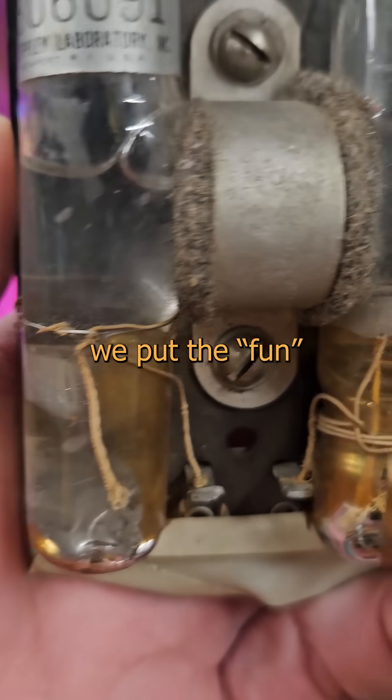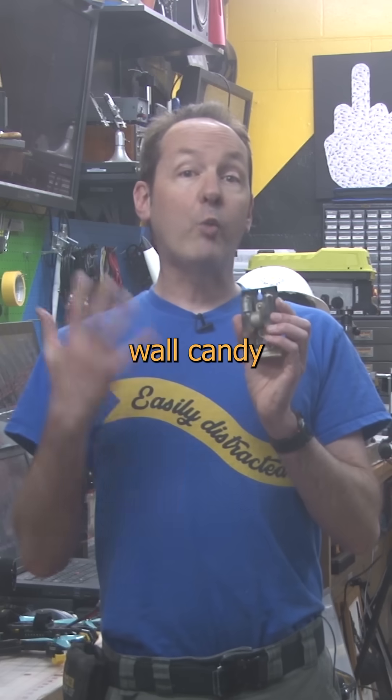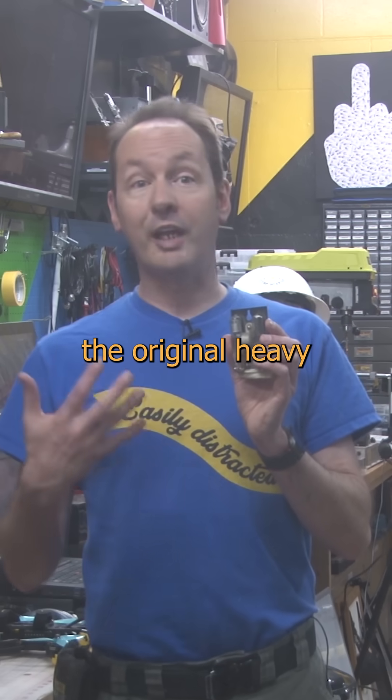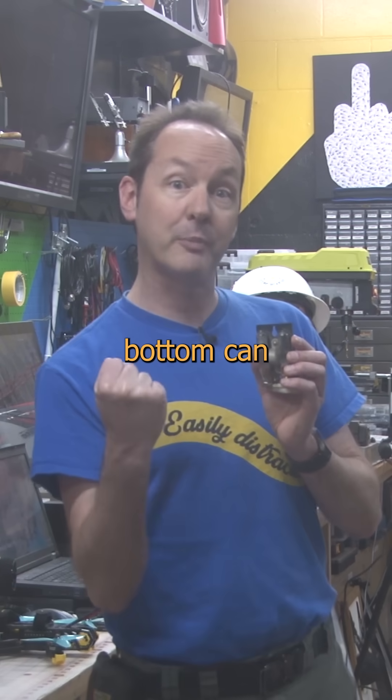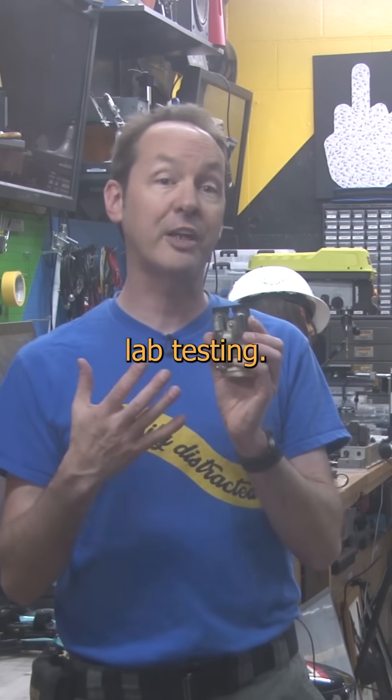Shit like this is how we put the fun in Superfund, and get kids with flippers. Back when wall candy was crispy and came in the original heavy metal flavors, and every welding shop had an asbestos fire blanket and a drop bottom can on the wall, this was used as a voltage standard for lab testing.